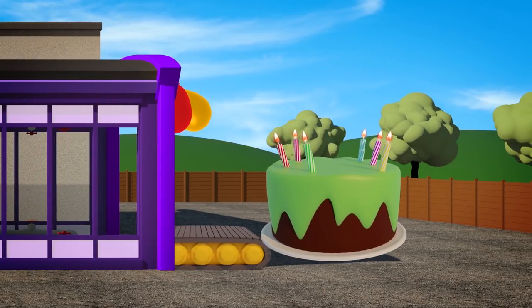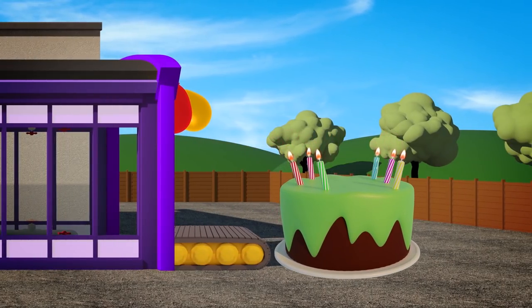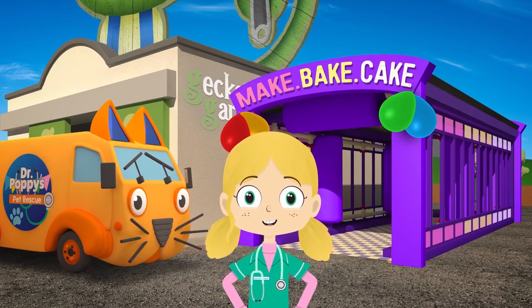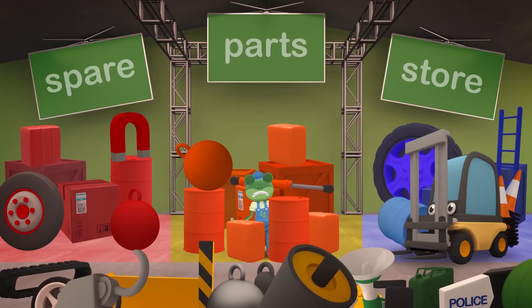Brilliant! That's the cake done, so we're nearly ready. I wonder if Gecko has found those cones yet? Oh dear! The traffic cones are orange. We've sorted out all of the orange things, but still can't find them. Keep looking, Florence — they must be here somewhere.